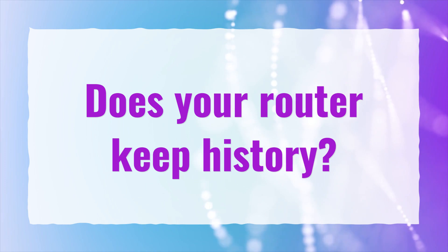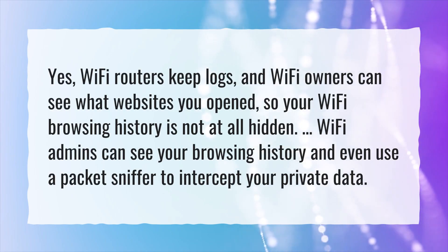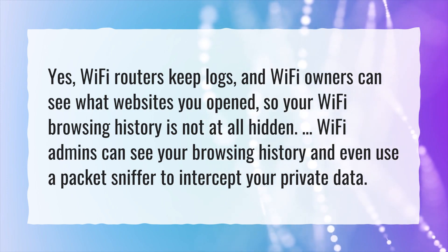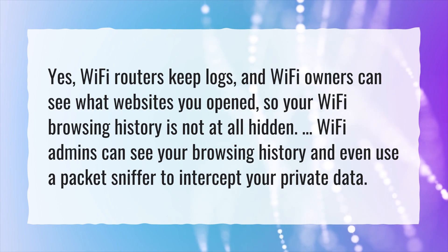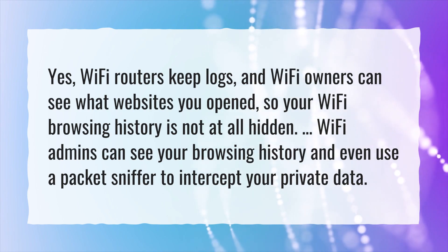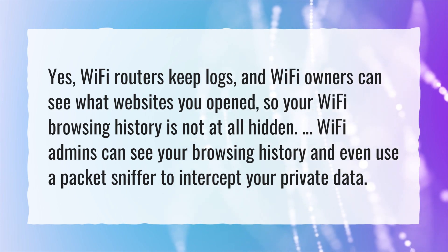Does Your Router Keep History? Yes, Wi-Fi routers keep logs, and Wi-Fi owners can see what websites you opened, so your Wi-Fi browsing history is not at all hidden. Wi-Fi admins can see your browsing history and even use a packet sniffer to intercept your private data.